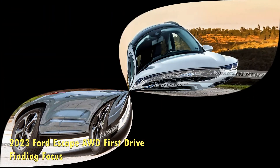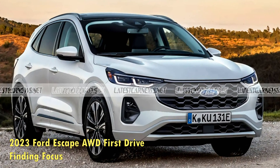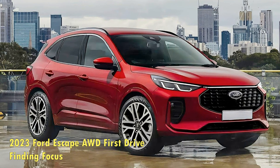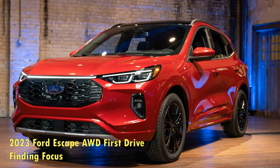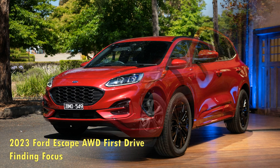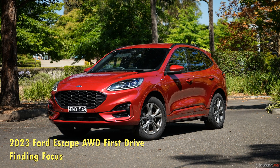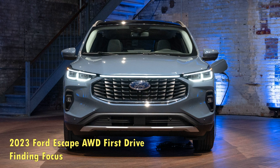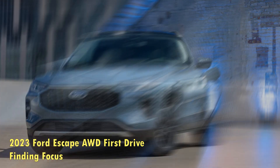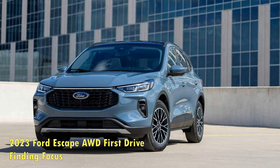All Escapes also get a mild interior refresh. Our range-topping 2023 Escape Streetline Elite AWD sports the optional redesigned 2.0-liter turbocharged I-4, which puts out 250 hp and 280 lb-ft of torque and nets 23/31/26 mpg city/highway/combined. The base engine, also redesigned, remains a 1.5-liter turbocharged I-3 with 180 hp. A 192 hp Escape Hybrid and 210 hp Escape Plug-in Hybrid are also available. The non-hybrid models share an 8-speed automatic, and the hybrids get a CVT.